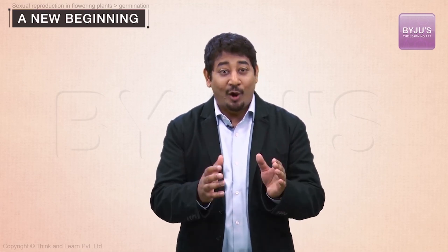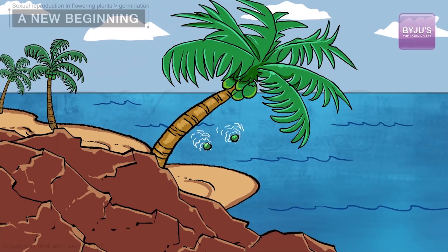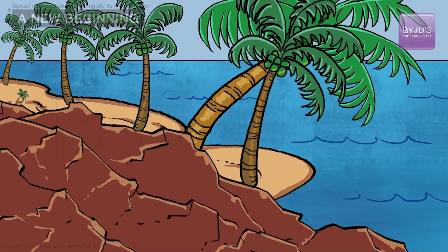Most seeds fall or float from the plant to the ground around. If they fall onto a water body, like in the case of coconut, then the action of ocean waves will carry them far, sometimes thousands of kilometers to reach another shore. Here, if the conditions are suitable, they may germinate into young palms.